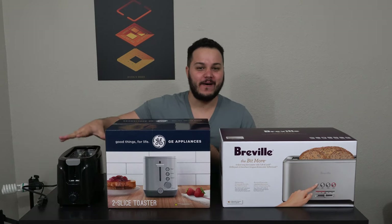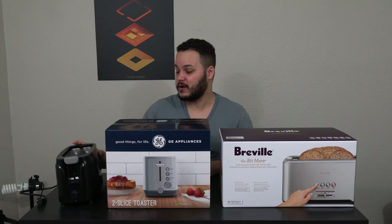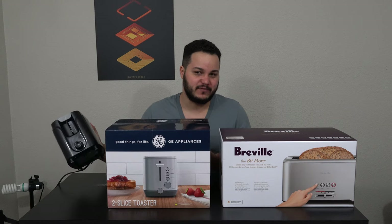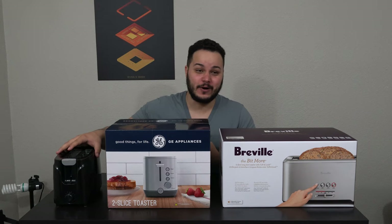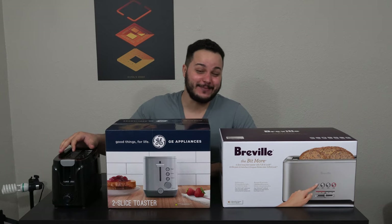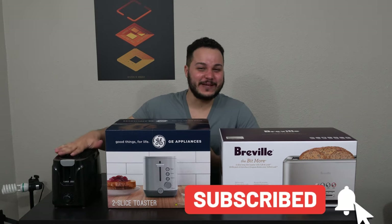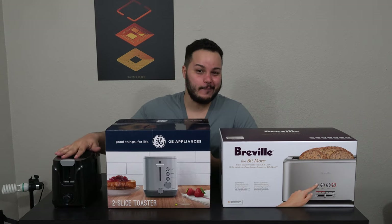Over here on my right, we have my existing toaster. This is a $15 Walmart branded toaster that I got at Walmart for $15. I've been using this toaster for about a year now and I thought it was fine until my mother spent a couple nights here and just straight up told me to buy a new toaster and even sent me links to other toasters. So clearly there's something up with this toaster and I may have cheaped out too much.